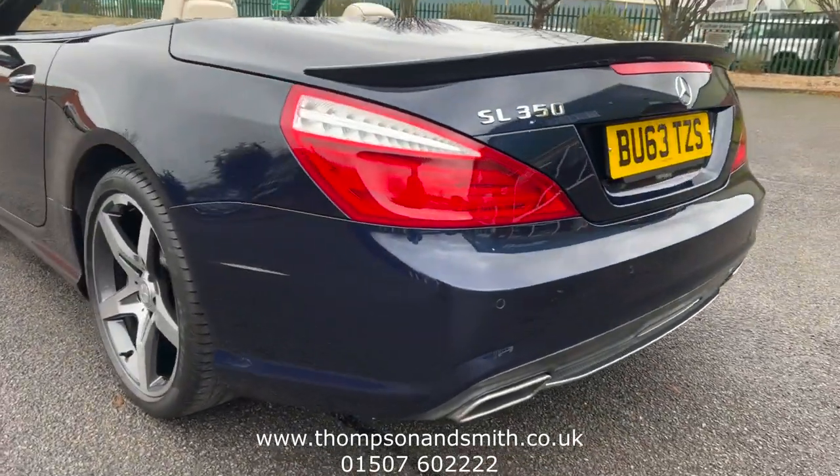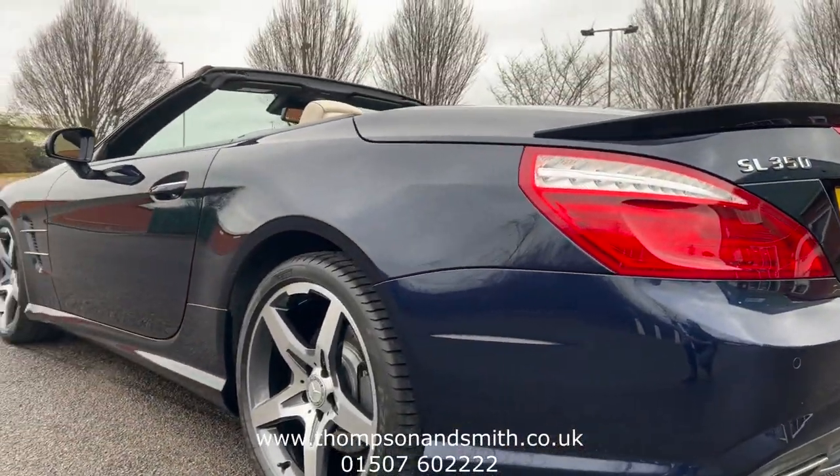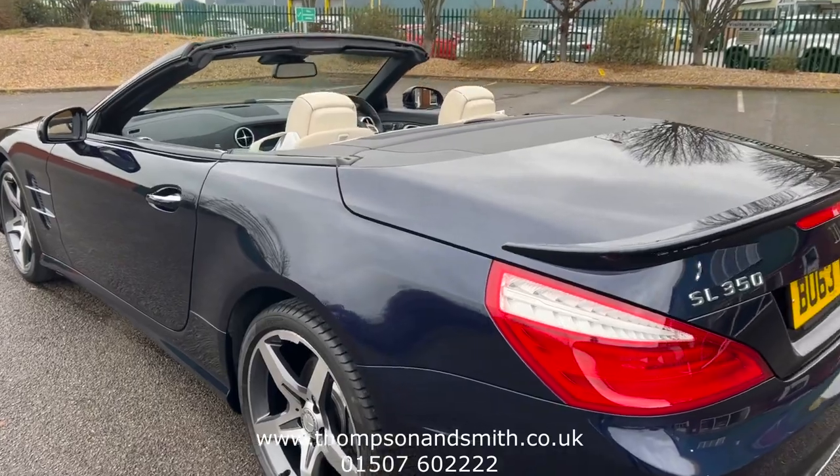Front and rear park sensors. The condition is lovely all around, inside and out.